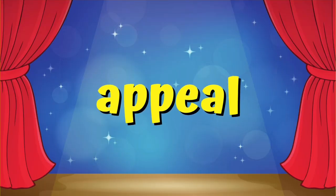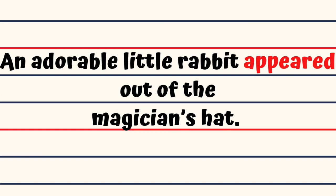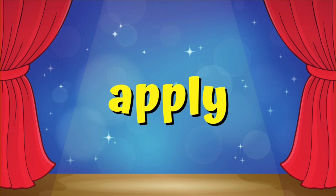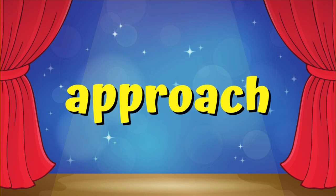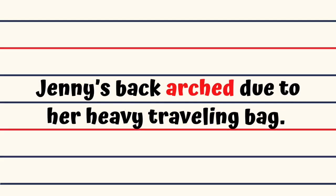Appeal. This pink dress appealed to Nora's taste. Appear. An adorable little rabbit appeared out of the magician's hat. Applaud. The guests applauded after Fiona finished her recital. Apply. I'll apply some medicine on the bruise. Approach. Bill approached the detective to solve the mystery of the missing key. Arch. Jenny's back arched due to her heavy traveling bag.